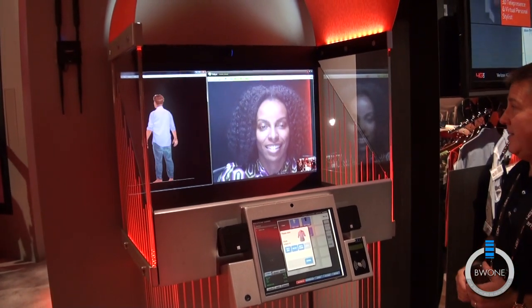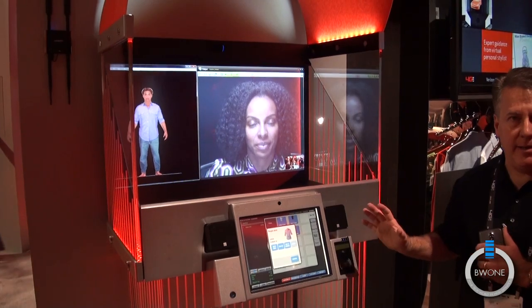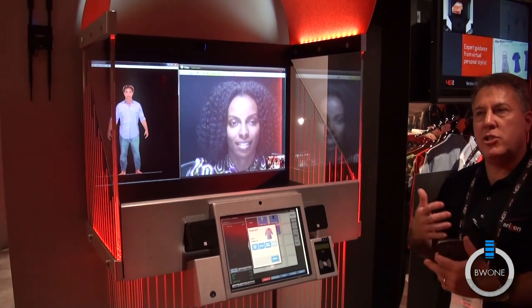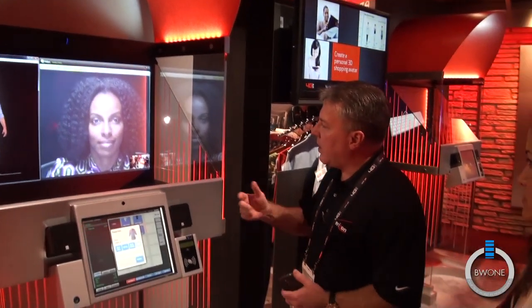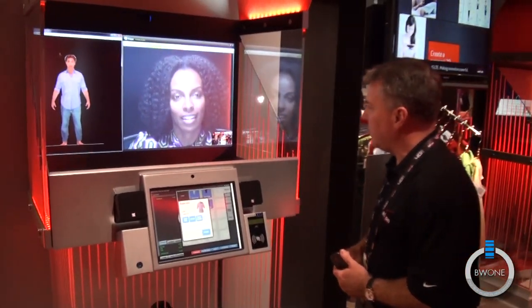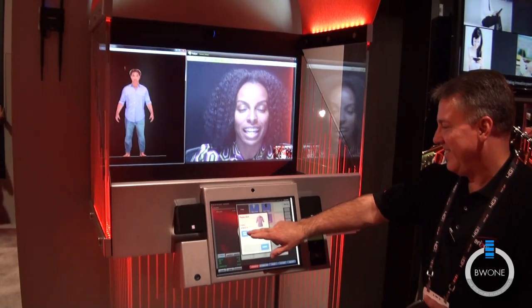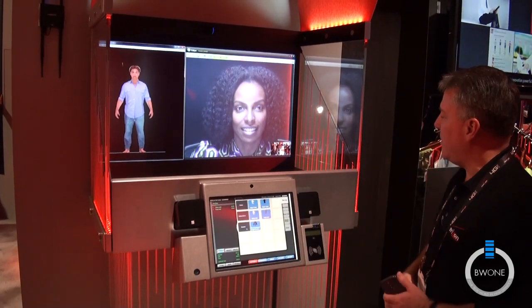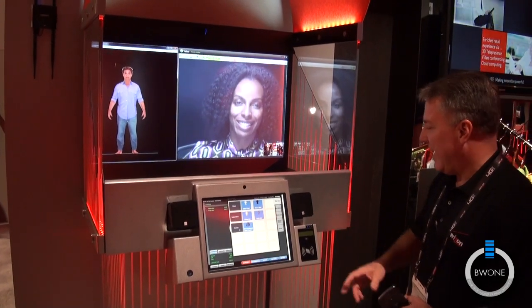I think it looks good. It does — it actually helps shave off a few of those pounds. You can see she did that — I didn't touch it. So we've got this two-way communication going; she's able to actually help suggest things. You know what Lola, I'm going to go ahead and add that to my cart — I like your suggestion so much. Is there anything else you're helping with? No, I think that's it. I really appreciate your time. Bye now.